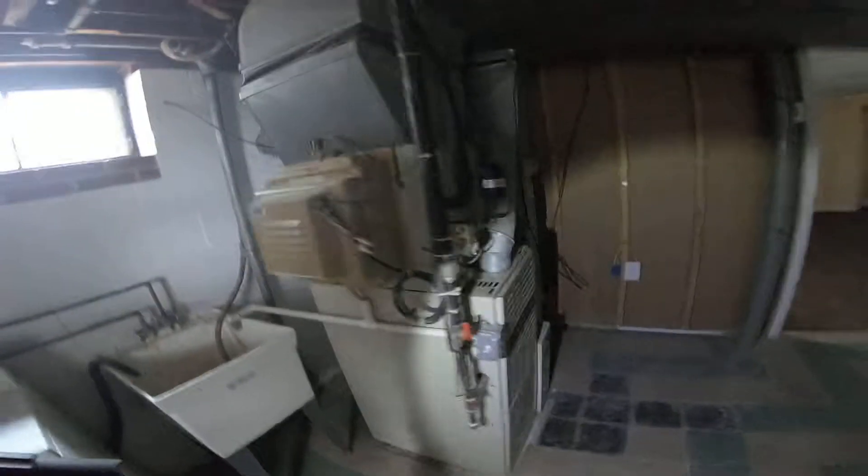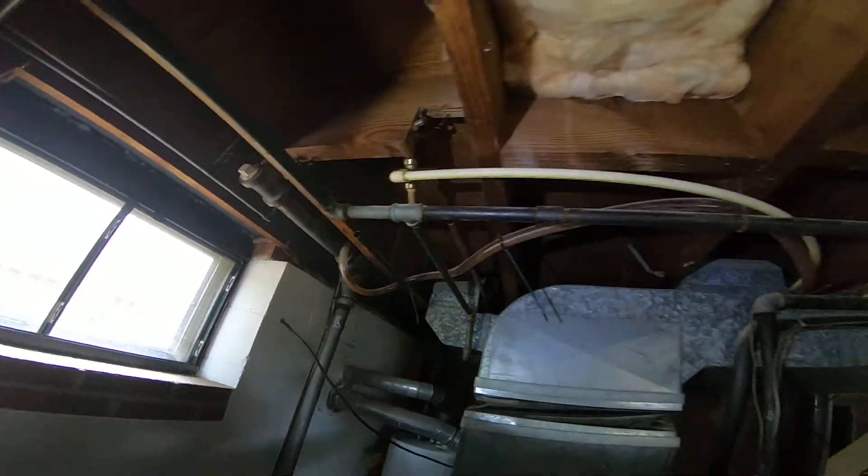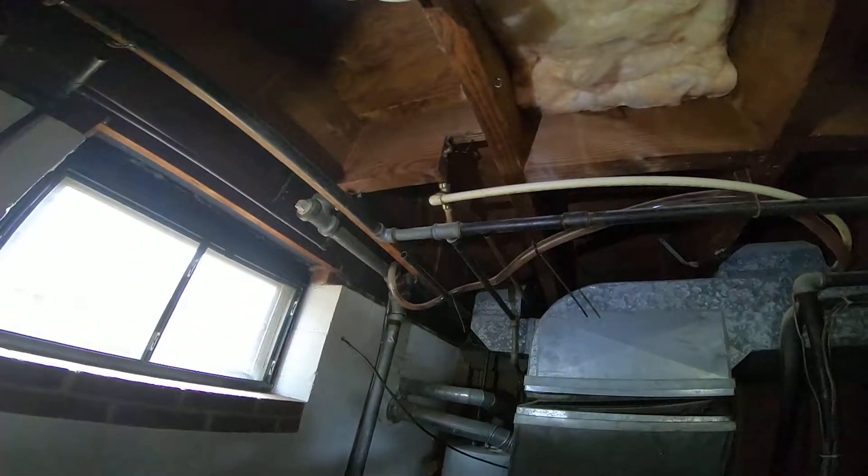This room here is 12 by 12. This one is 11 by 11. And your full bath — decent-looking vanity, though the sink is cracked.